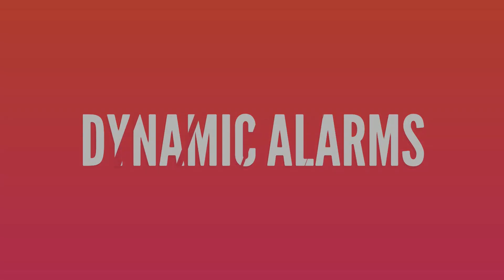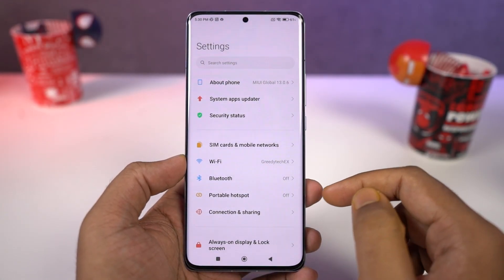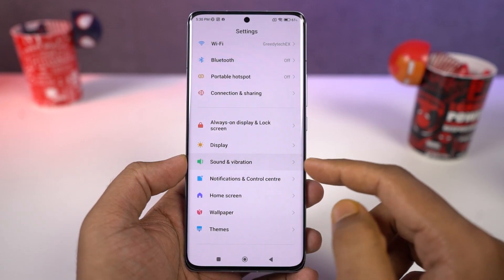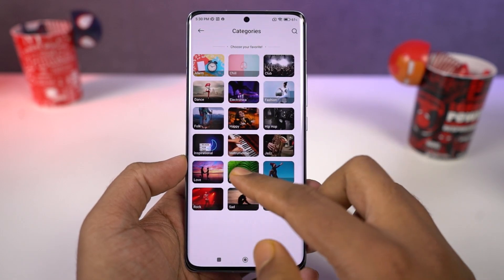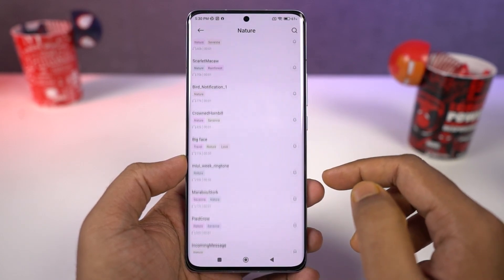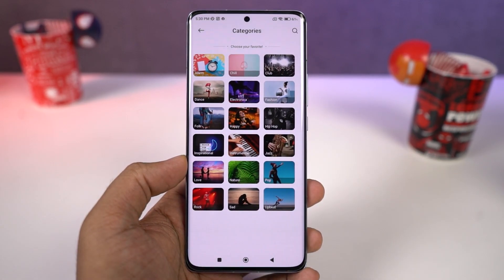Next we have dynamic alarms. This is a feature in MIUI that gives you dynamic alarm tones depending upon the time of the day — if you have an alarm in the morning you get a different tone, and if you have it in the evening you get a different tone. We also get a lot of new natural sounds.